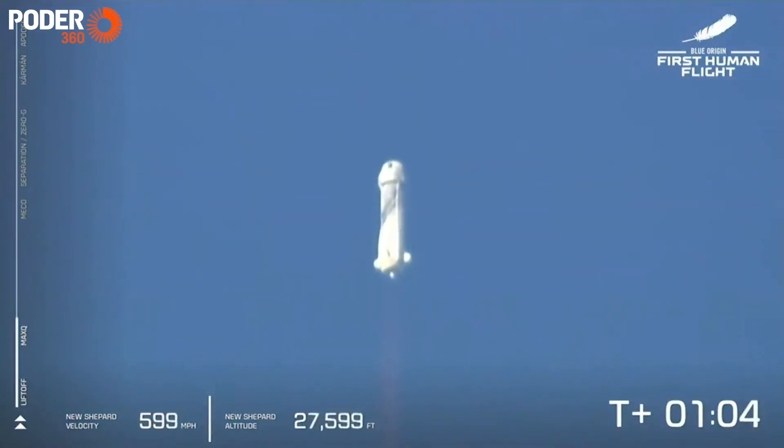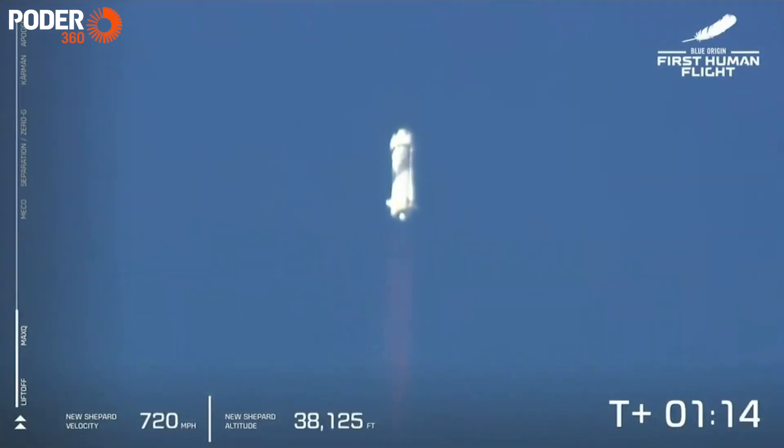Beautiful burn on that BE-3 engine — liquid hydrogen and liquid oxygen as the propellant. It's a nice clean burn, not just clean in terms of beautifully performing, but what comes out of it is steam.